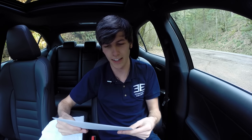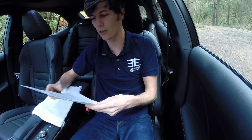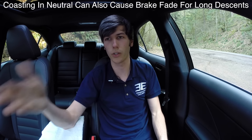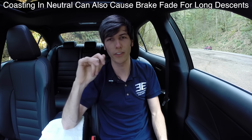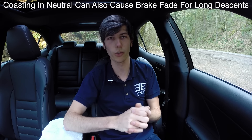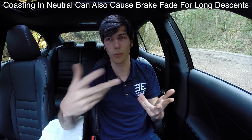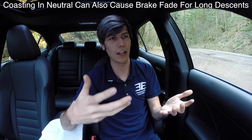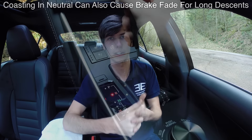The third reason — if those aren't good enough — is that it's often illegal. I looked up the law in a bunch of different states and found 15 states, with links included in the video description: Arizona, California, Colorado, Delaware, Georgia, Illinois, Michigan, and so on. On those government websites the law states do not put it in neutral because you're taking yourself out of control of the vehicle. So look up your local laws, but regardless it could be illegal where you live.